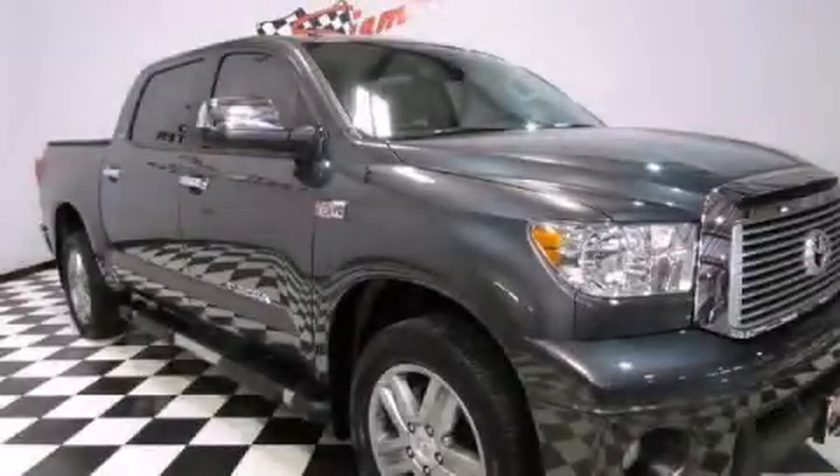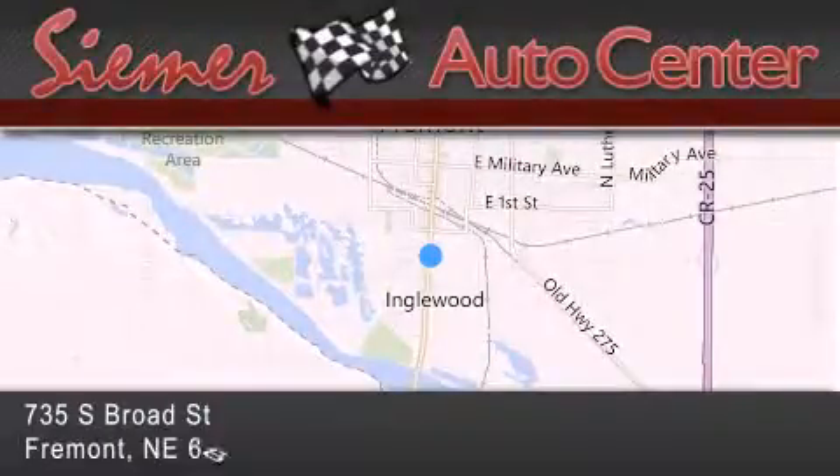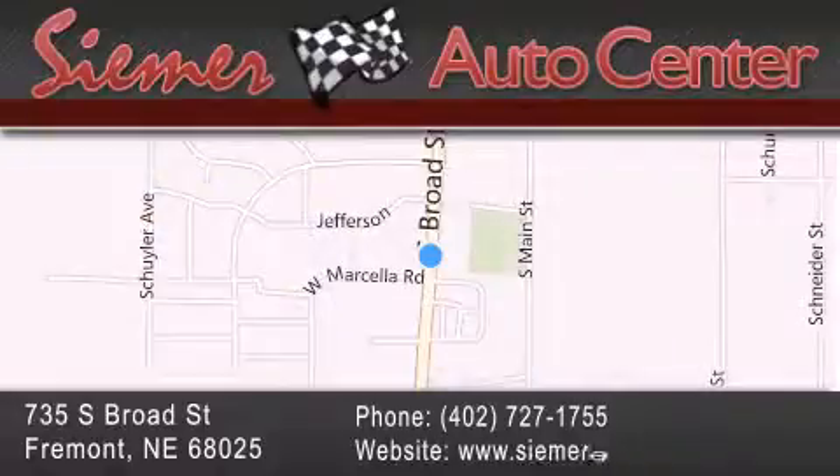Call or visit us right now and arrange your test drive today. CIMR Auto Center is located at 735 South Broad Street in Fremont. Our goal is to exceed all of your expectations to ensure that you'll return for future visits. Thank you for the time.